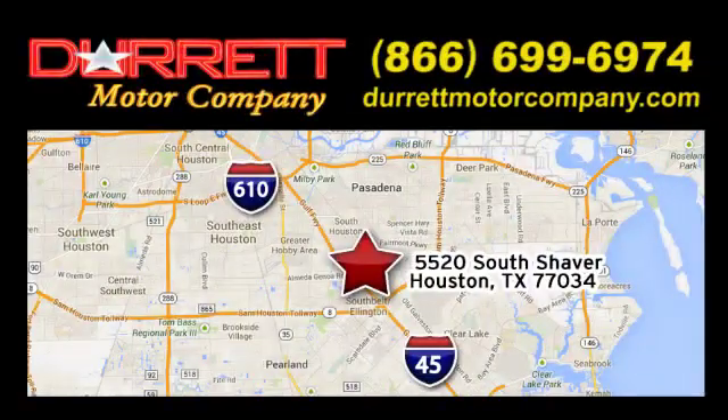We offer superior vehicles, come and see for yourself. We are easy to find on 5520 South Shaver, one half mile east of the Gulf Freeway exit 34.